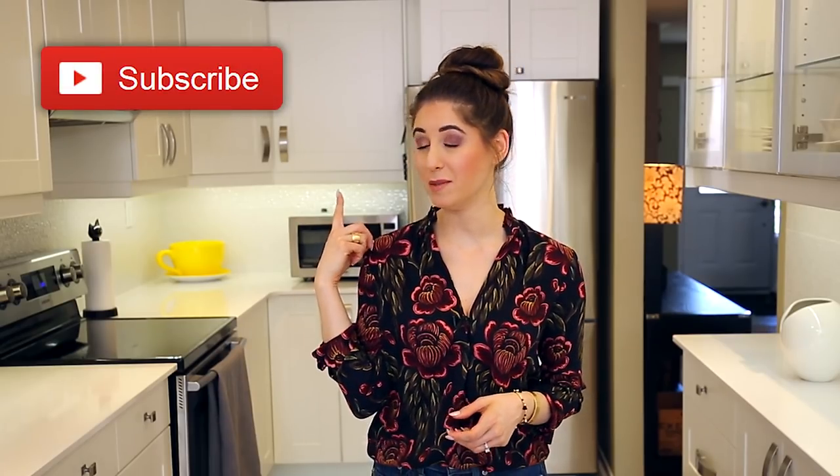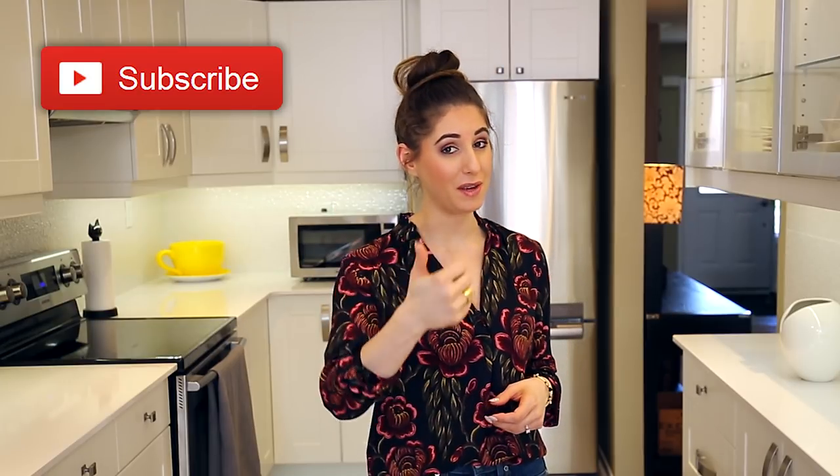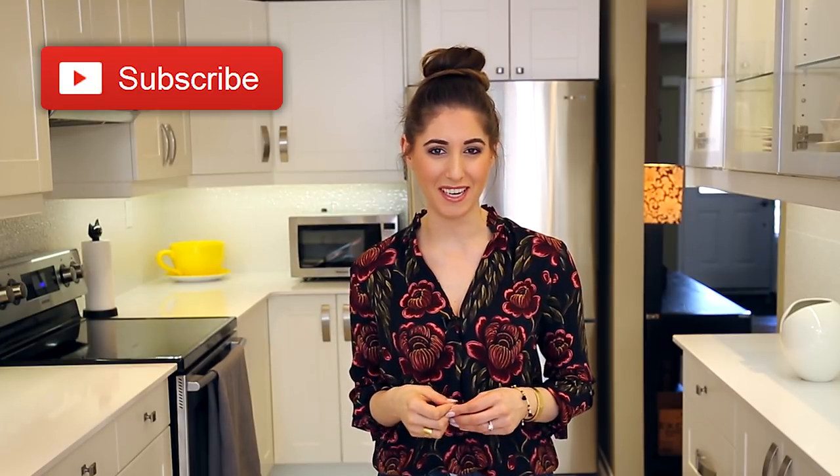Just a quick reminder, if you haven't done so already, to subscribe to the Clean My Space channel and give this video a thumbs up if you like DIY cleaning products.